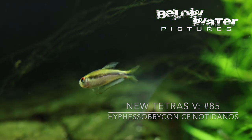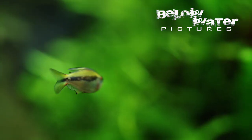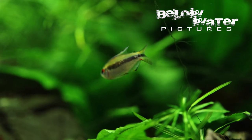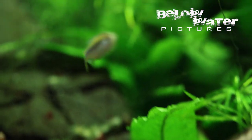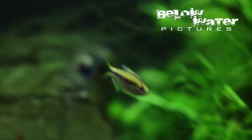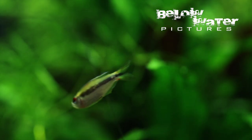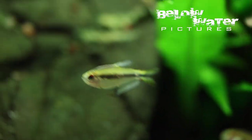Hyphessobrycon notidanos is one of the tetras we introduced in the first new tetra video way back in July of 2021, which now has around 25,000 views. The Rio Tapajos populations of Hyphessobrycon notidanos come in both a red form and a yellow form. This notidanos comes from Rondonia and is one of the most expensive and rare species of all the 85 tetras we have shown today. Adult males have bright red eyes, a blue horizontal line, and a bright yellow upper portion of the body. They are unfortunately very difficult to find and for now remain nearly impossible to get, with an accordingly high price tag.